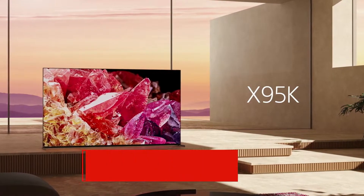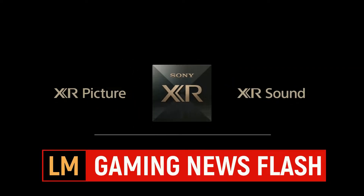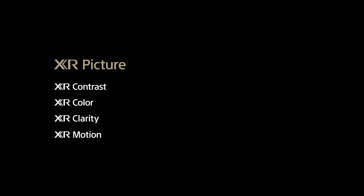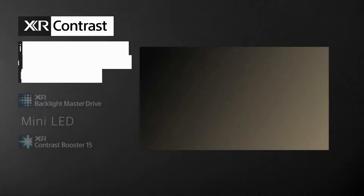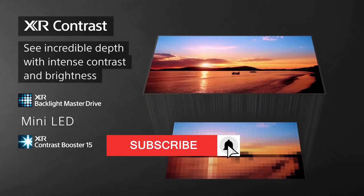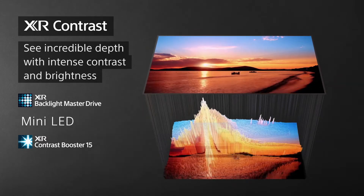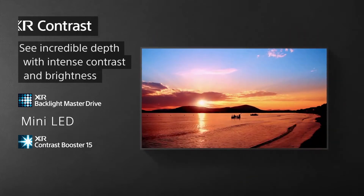A bug fix from Sony has been released for the following models: the Sony X90J, the X95J, the Z9J, X90K, X95K, and the Z9K. These are all models from 2021 and 2022.